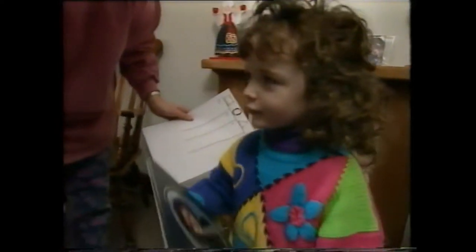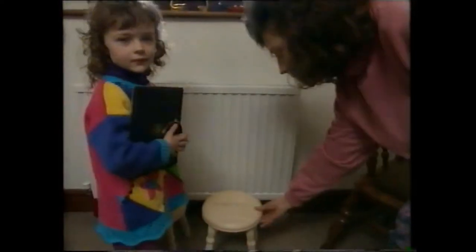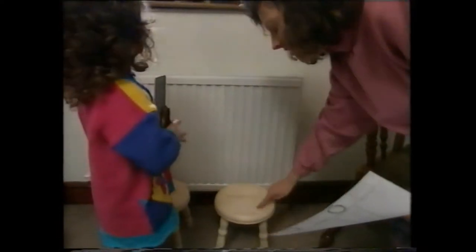Can we find a circle? Yes — a stool. The shape of the stool is a circle. That's right.